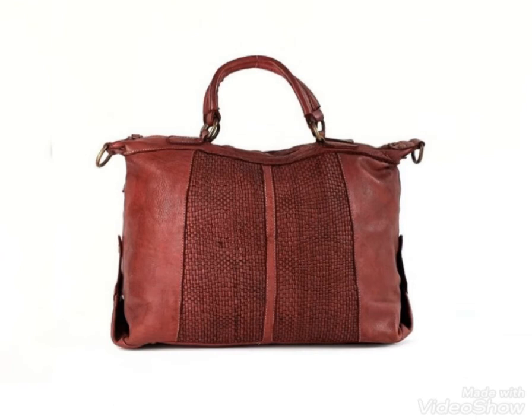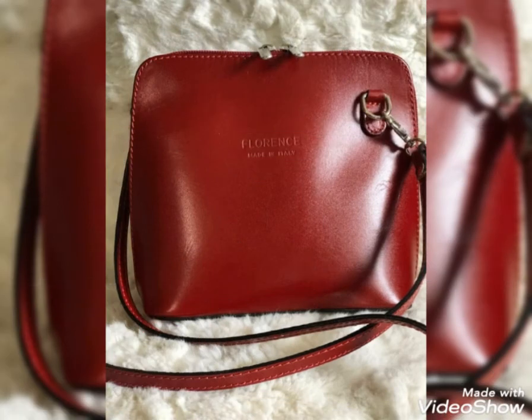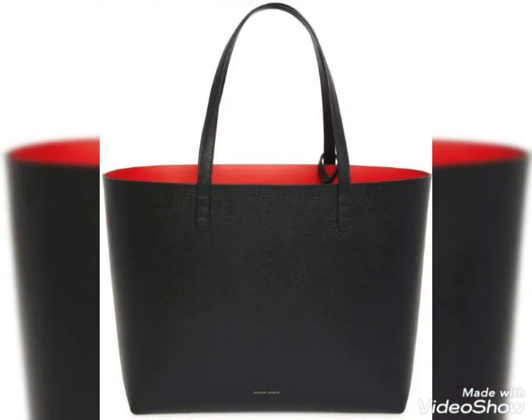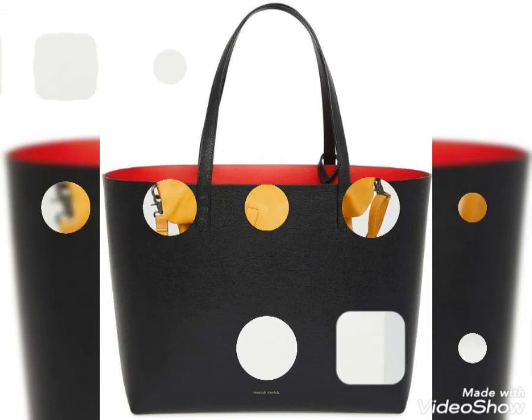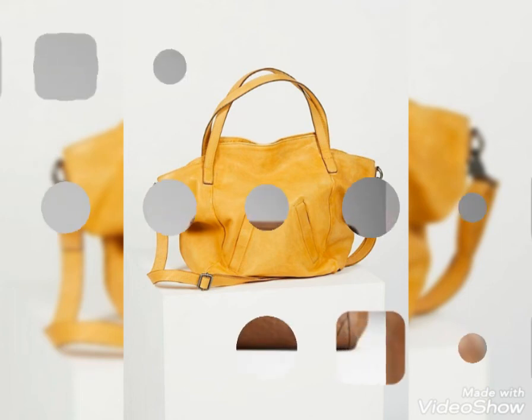Friends, these handbags have beautiful colors and different designs. The strap designs are very beautiful — both short straps and long straps.